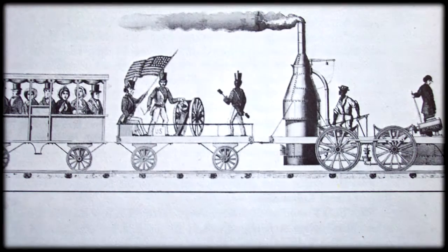This is the Best Friend of Charleston on a trip on January 15th, 1831. The Best Friend of Charleston locomotive was the first American-made locomotive to pull a passenger train. Lots of South Carolina firsts — I'm not going to do them all, but I'll run through several of them.